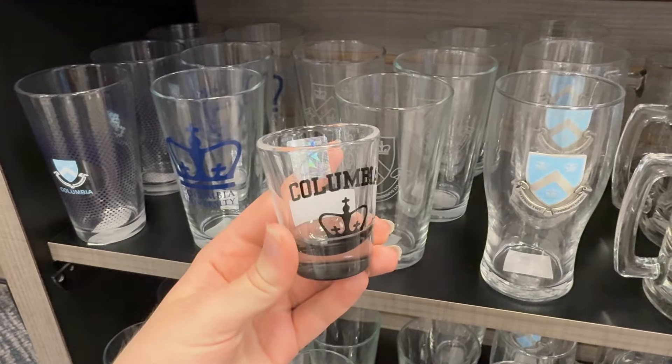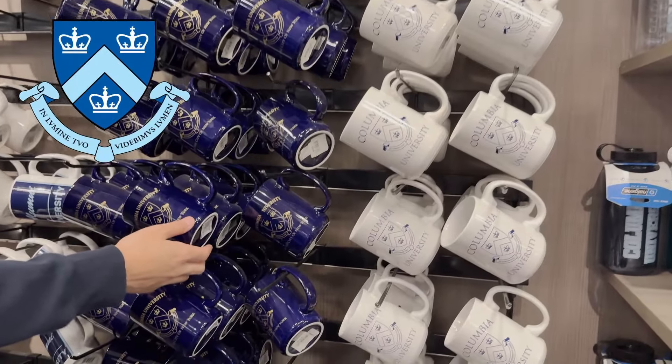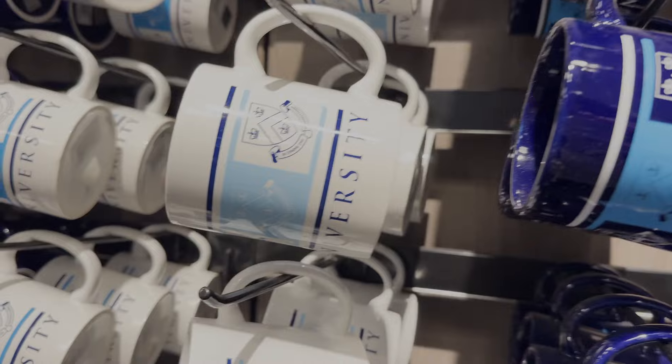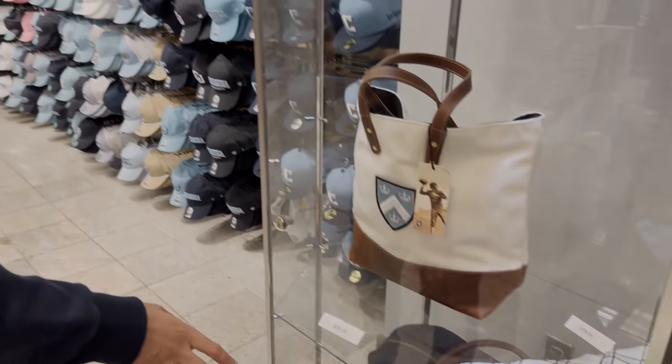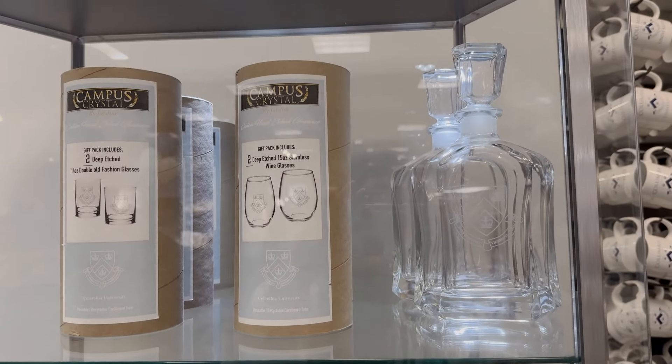Here they got some shot glasses as well as mugs. Here's a close-up of some of their mugs — they got their coat of arms on blue and white cups, very pretty. I think this is their coat of arms collection. Over on this side they got some more formal stuff like a travel bag as well as a whiskey glass, which is pretty cool.